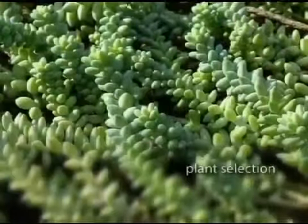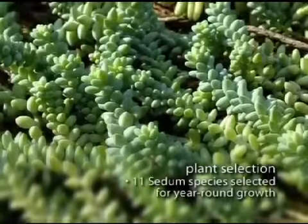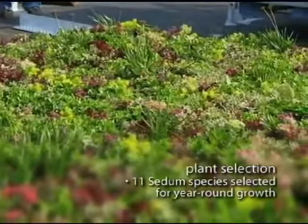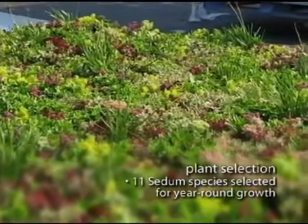The plantings for our green roof include 11 distinct species of fully grown sedum, selected to provide year-round vegetation and continuous bloom throughout the growing season.